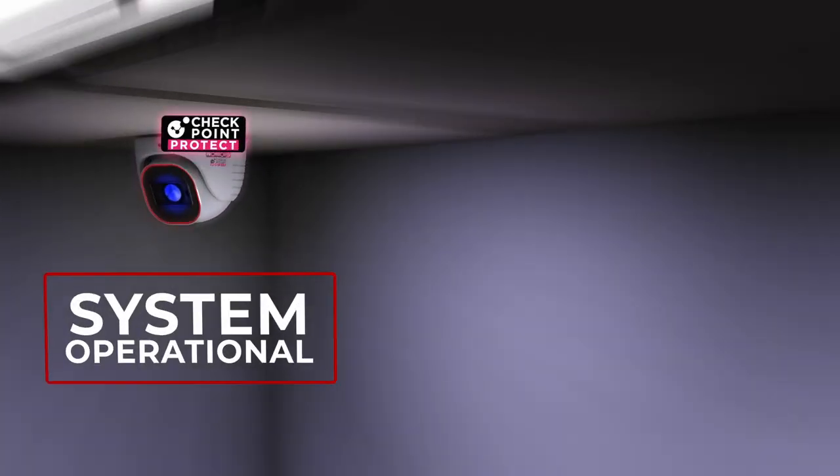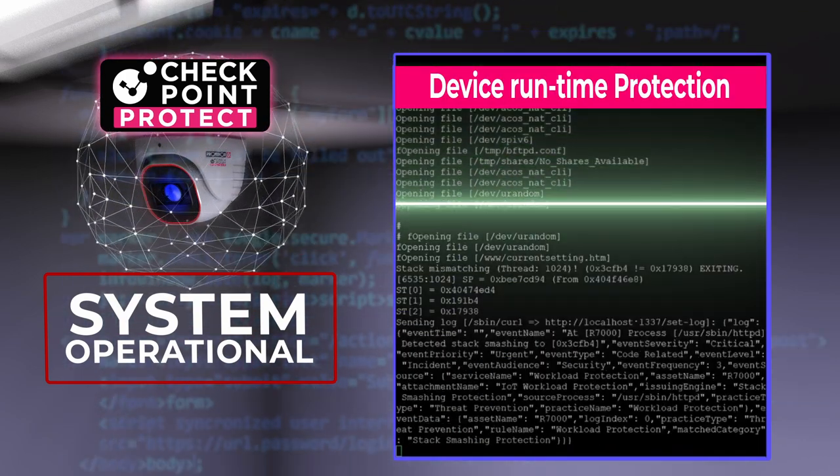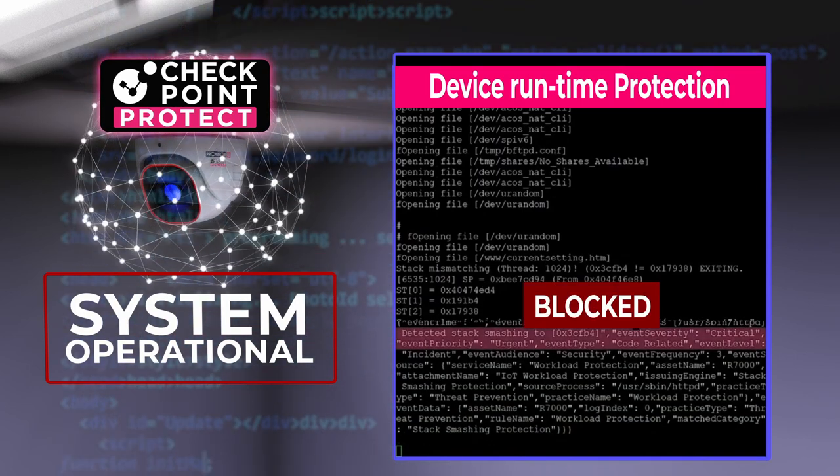Once the system is operational, Checkpoint NanoAgent provides embedded real-time protection that blocks any attempt to access your devices, preventing any attempt to make them deviate from certain computing rules.